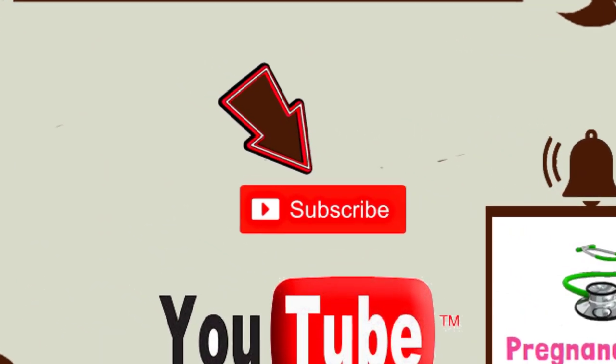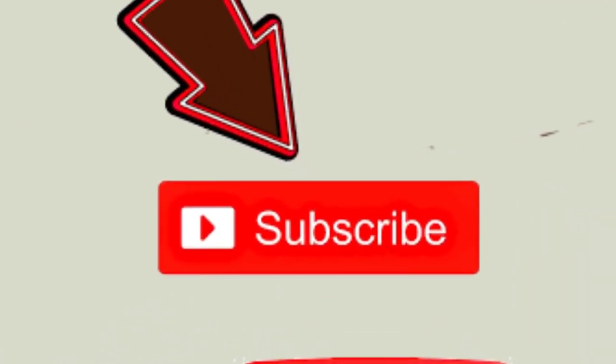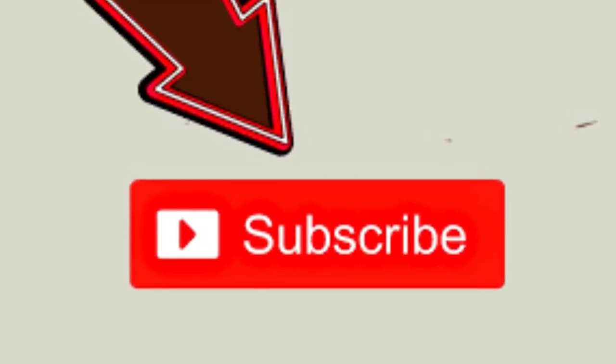I hope I have explained all the information about the six months of pregnancy. If you have enjoyed the video, then like it, share it, and also subscribe to my channel to encourage me. Thank you.